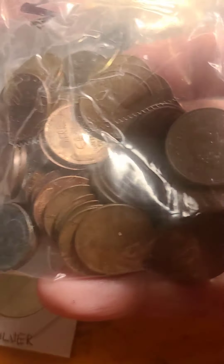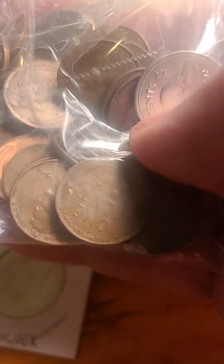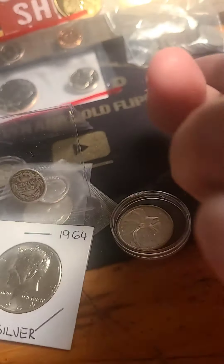I have a bag here with 35 wheats, including a steel cent. There's one for sure from the 20s. I don't know what else is in there. There's also 10 Canadian pennies, at least one King George. You got five Canadian nickels. So there's a bag of goodies.